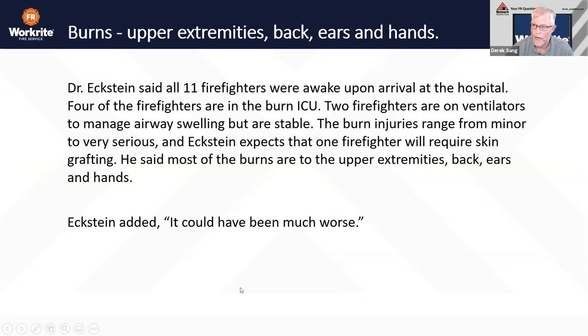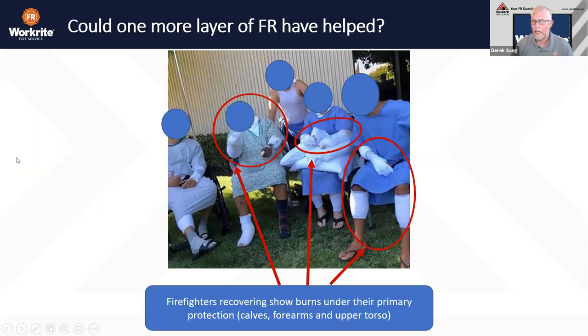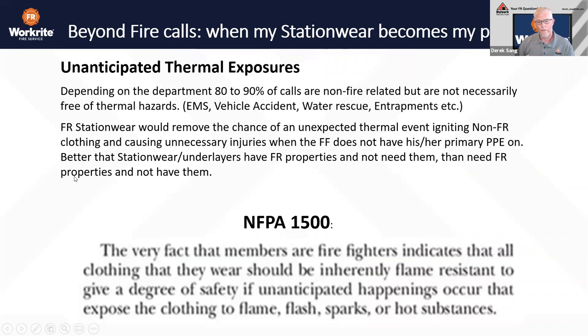Injuries were sustained. As those firefighters convalesced, notice where the injuries were — a lot of injuries in and around the lower extremities, whether legs or arms. There can be a number of variables: fire will find the least path of resistance and will enter up inside turnout gear, find its way into boots, find its way in if you're there long enough and it's hot enough. But we can think: if there was an additional layer — if they weren't wearing short-sleeve t-shirts or cargo shorts underneath — could that additional layer of protection have helped to insulate and mitigate some of those burn injuries?